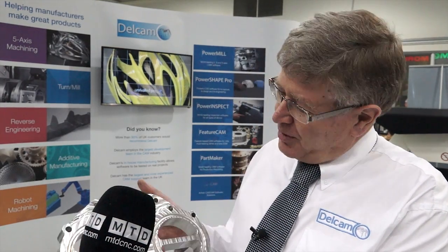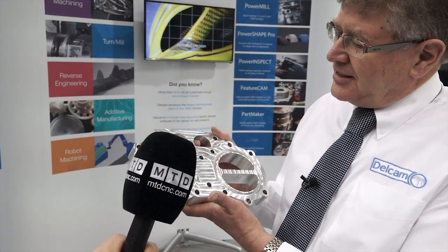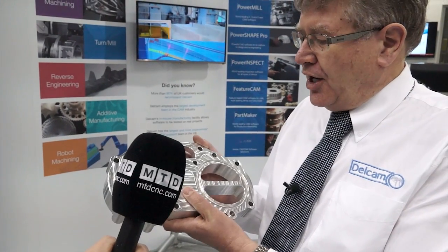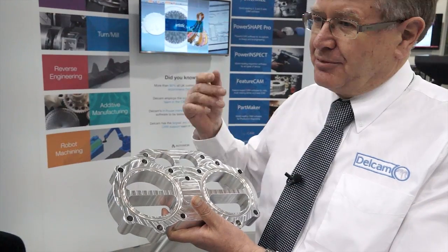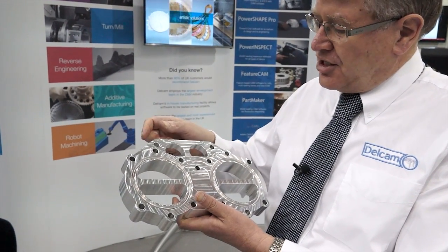What demos are we likely to see today? Well, the two main demos we're running in terms of the machining side of things are: one which is FeatureCam, which is this part we can see here. A classic type of FeatureCam part — a lot of different features, so different types of holes, some tapped, some drilled, some threaded and so on.